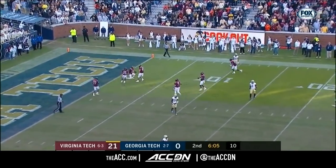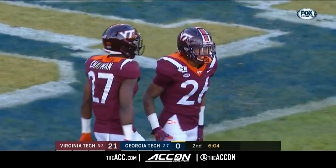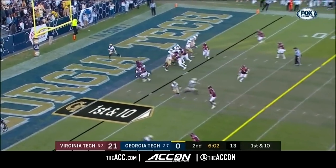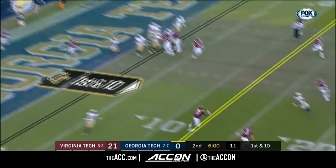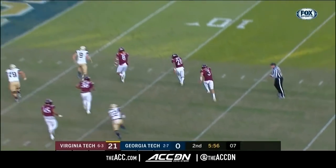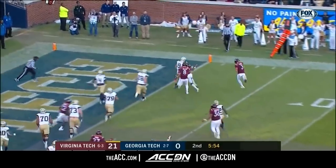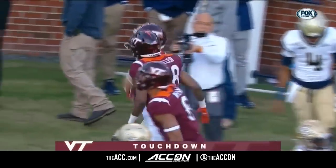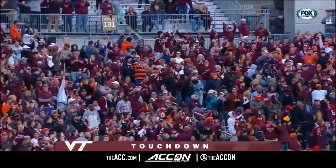And that's Hokies special teams for you right there — a workman mentality every day like I have never seen before. Graham throwing from his end zone — it's intercepted! Caleb Farley thinking six. Touchdown for that Bud Foster defense — it's Farley with a pick-six, 17-yard return.